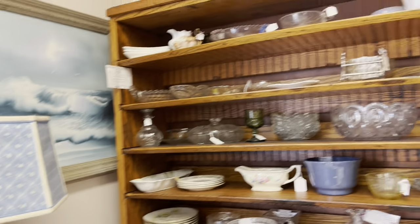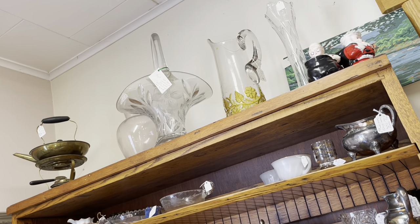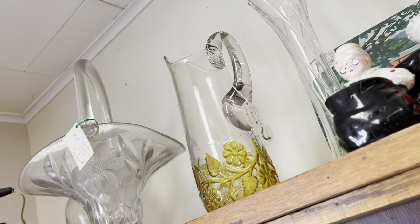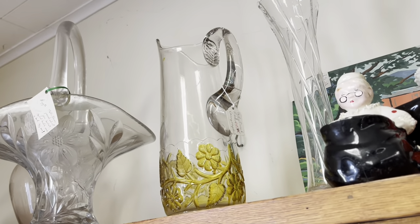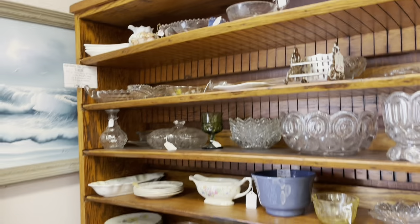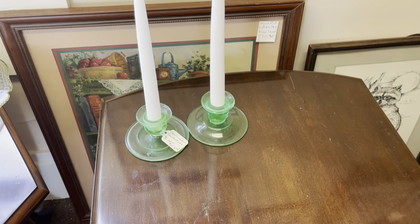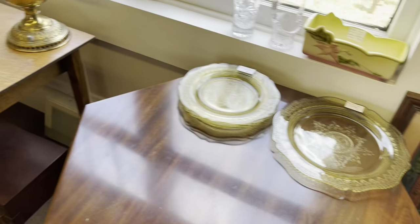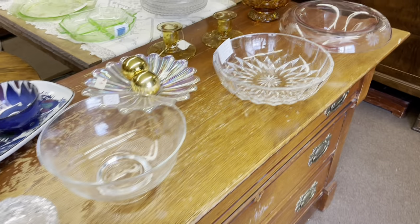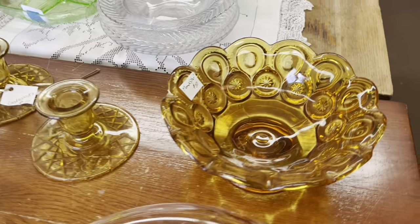There's some EAPG up top, priced very competitively. Nothing in the shop was over the top — everything's just priced well. That's a very pretty piece you don't see very often. Going through the footage I keep finding new things I missed while I was there, like that clear Moon and Stars piece — I saw the amber one but completely missed the clear ones. Those are some neat candlesticks; I like the pattern on them.